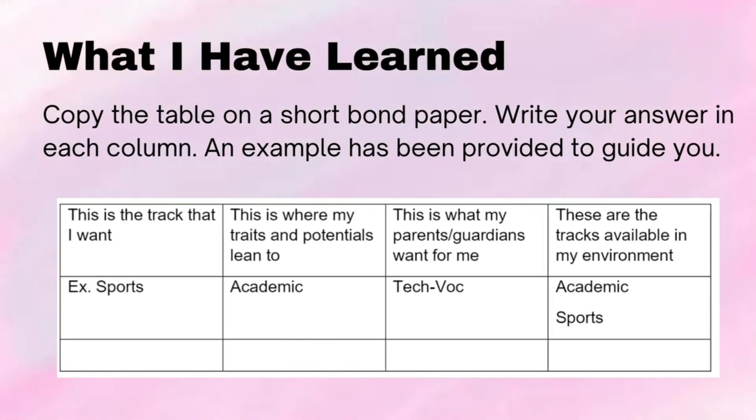What I have learned. Suggested time allotment: 10 minutes. Copy the table on a short bond paper and write your answer in each column. An example has been provided to guide you. This is the track that I want — example: sports. This is where my traits and potentials lean to — example: academic.